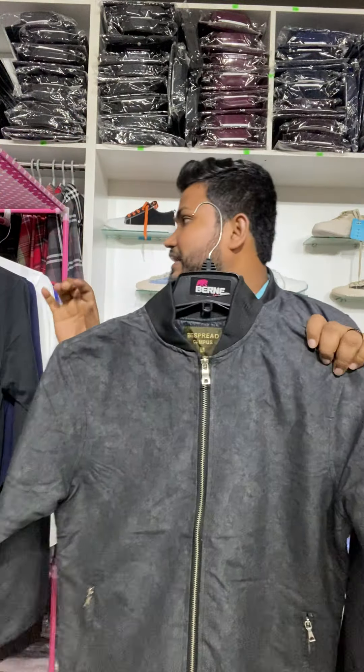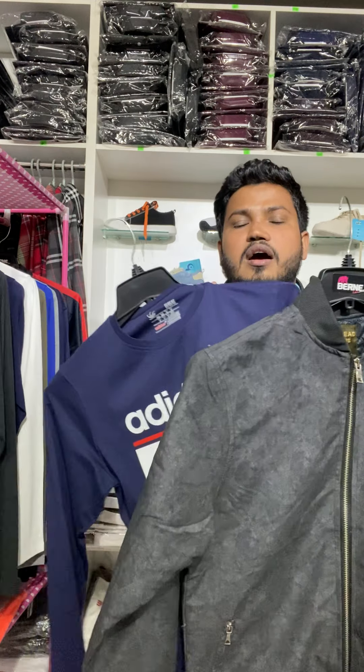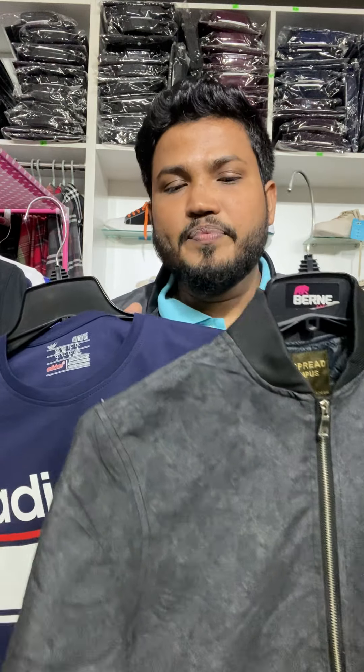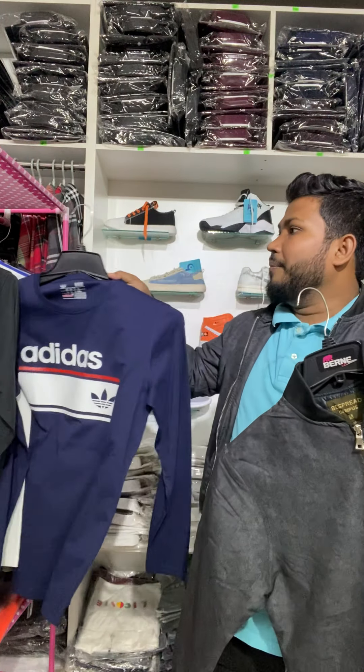We have given this product. We have given this full-sleeve at a price of only $14. We have full-sleeve from Adidas, Mackie, Tommy Hilfiger.